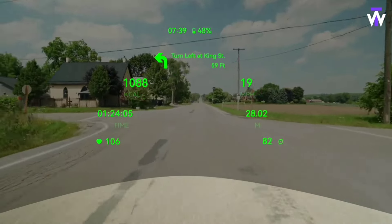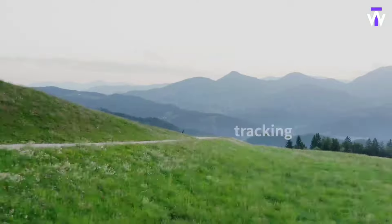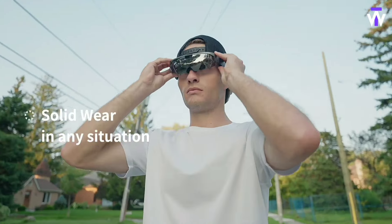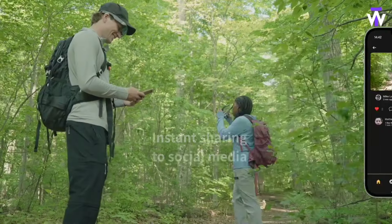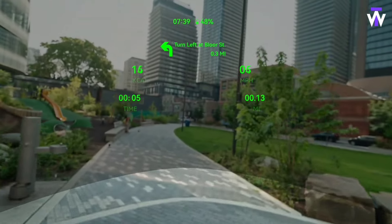Weighing just 80 grams, these smart glasses display critical data like calories burned, heart rate, distance, GPS location, and speed, all on the world's smallest micro-LED displays, measuring just 0.13 inches diagonally. For those requiring prescription lenses, the standard ones can easily be swapped. The glasses are priced at $700.